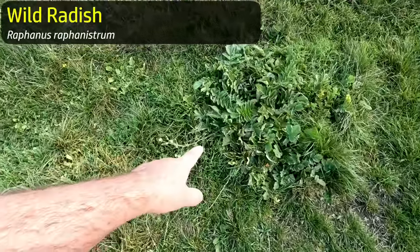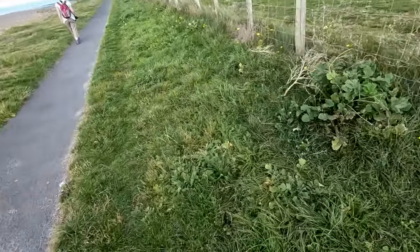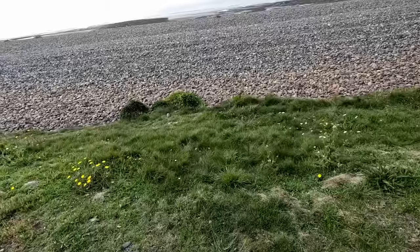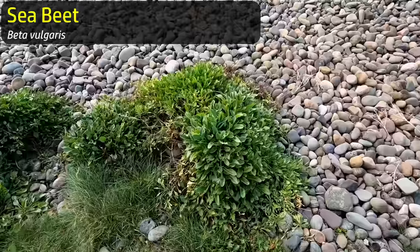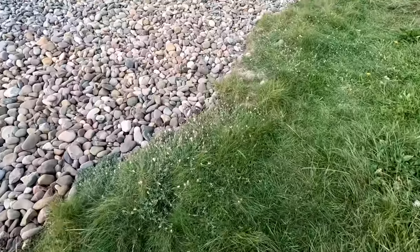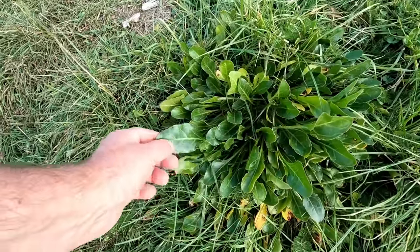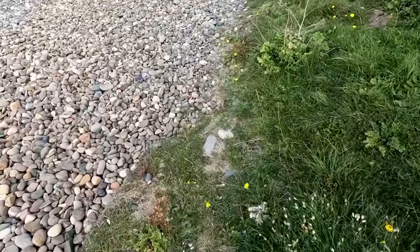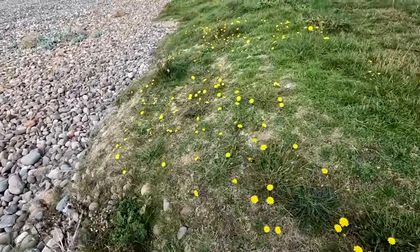In terms of foraging potential — wild radish here, we've had the pods off of that before. That's another wild radish. Down here on the beach: sea beet. We might pick a little bit of sea beet on the way back — very fresh green leaves. Same species of plant as beetroot, and perpetual spinach, and sugar beet, and a bunch of other things: chard, mangalwurzels.